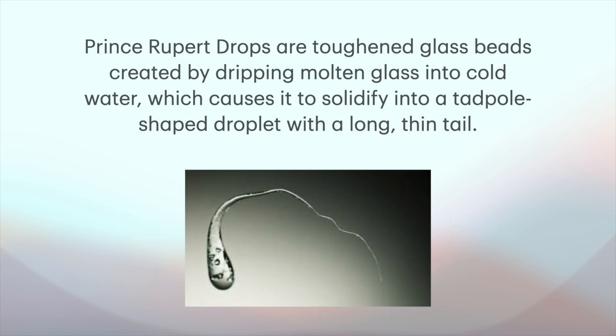Prince Rupert Drops are toughened glass beads created by dropping molten glass into cold water, which causes it to solidify into a tadpole-shaped droplet with a long, thin tail. It's a droplet of molten glass that becomes cooled very quickly, with this long tail on it.